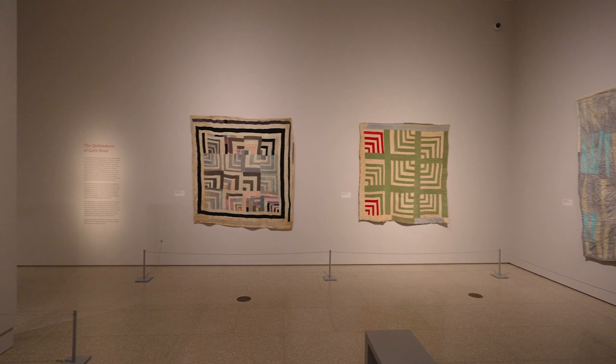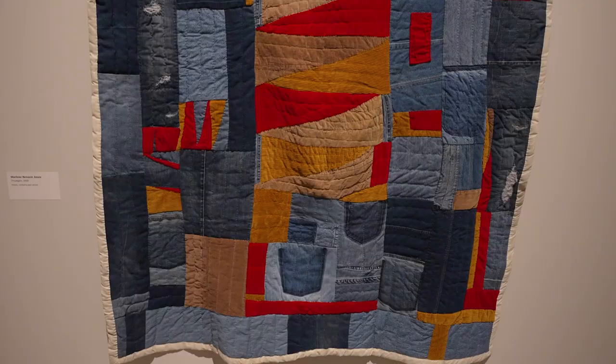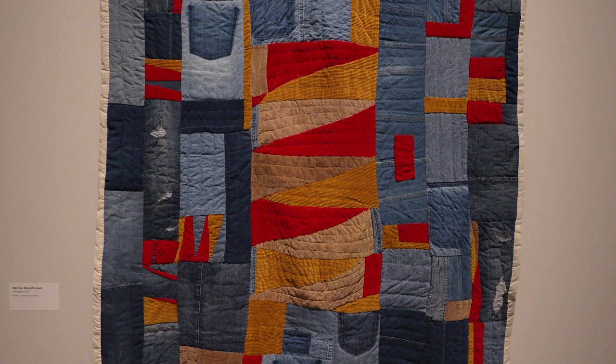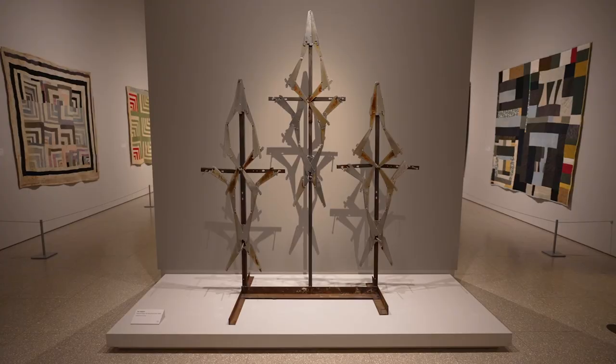The quilt makers would salvage fabric scraps and textile remnants — including flour and rice sacks and worn, disused clothing — for their quilts. Here, Bennett-Jones has made something aesthetically and visually beautiful and stimulating, but still deeply grounded in that sense of tradition and the past.